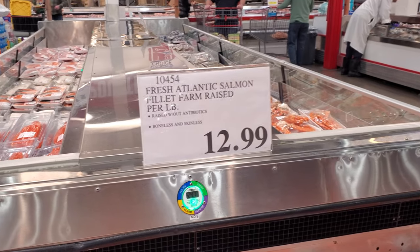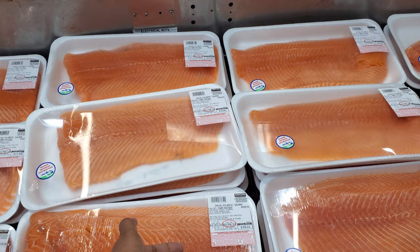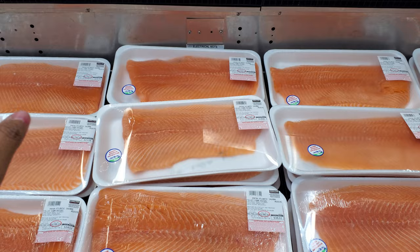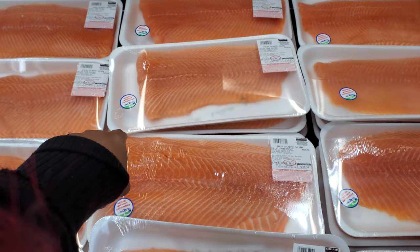Hey everyone, so at Costco, the farm fresh salmon is $12.99 — though the packaging says $11.79 a pound, so around $38. The lowest in here is $20. This is product of Norway.